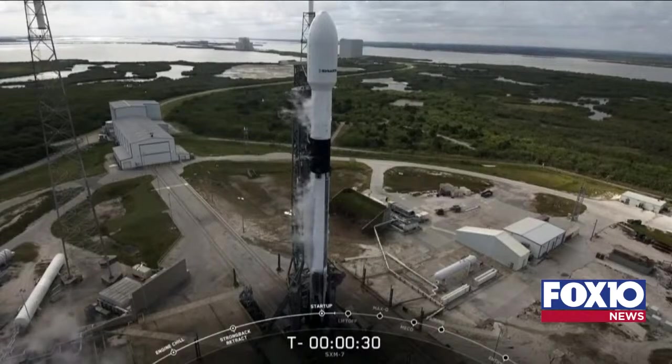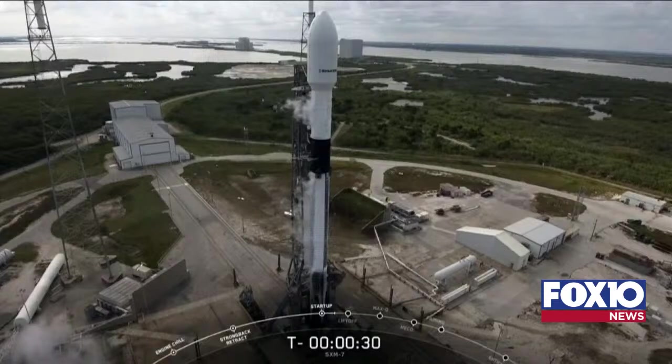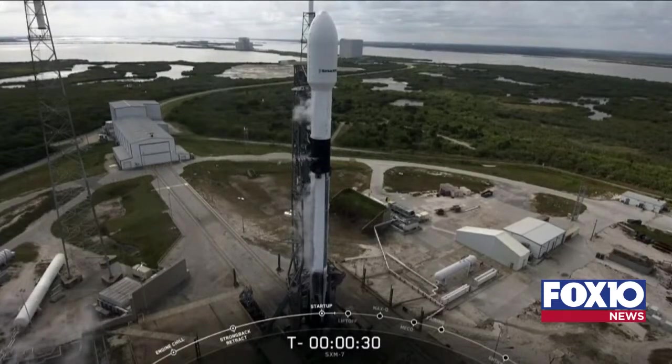As you just heard, we did hear a hold, hold, hold called out today. The clock has stopped at T-30 seconds. We're going to check in with the teams — give us a moment and we'll see what we can get you.